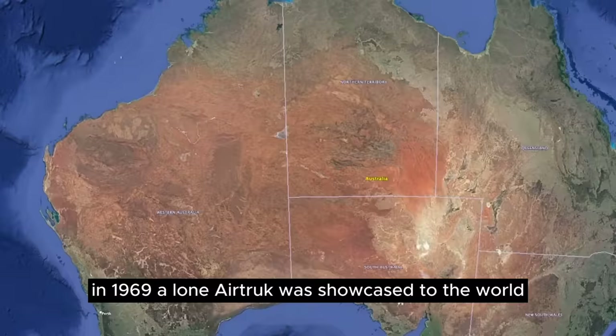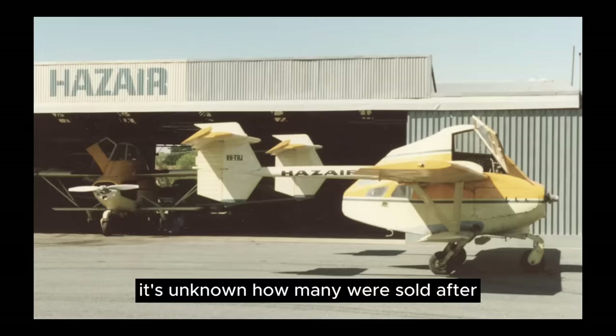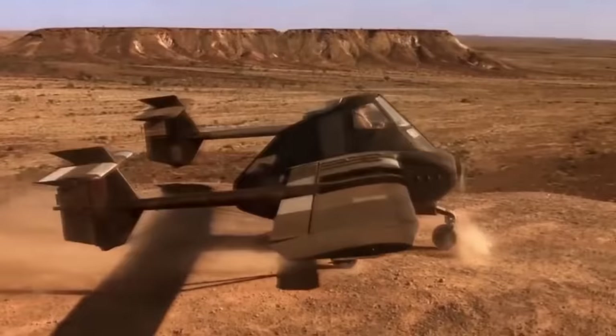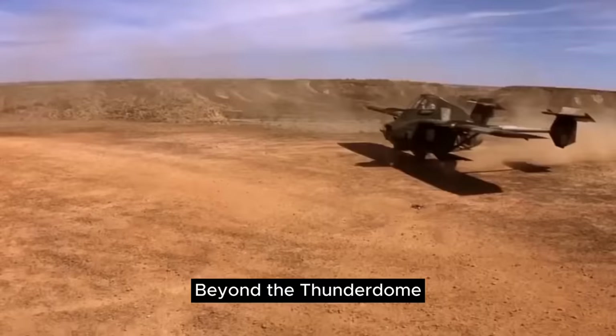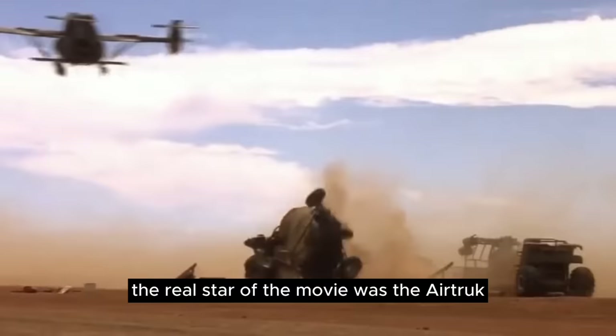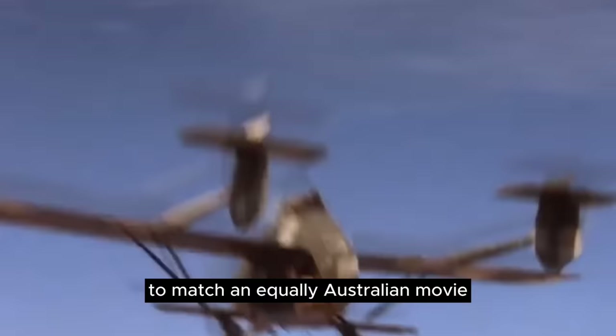In 1969, a lone air truck was showcased to the world by flying one from Australia to South Africa via Asia, stopping at many countries in between. It's unknown how many were sold after the voyage of that brave air truck, but it did wind up staying in South Africa where a few more units were sold. The air truck was featured in the 1985 film Mad Max Beyond the Thunderdome, an adventure flick that took place in Australia, and was described as the real star of the movie — a delightfully Australian aircraft to match an equally Australian movie.